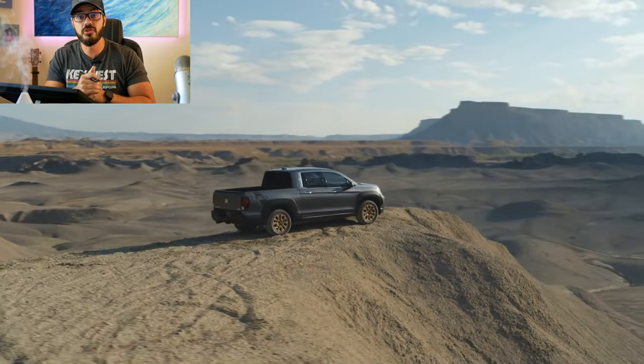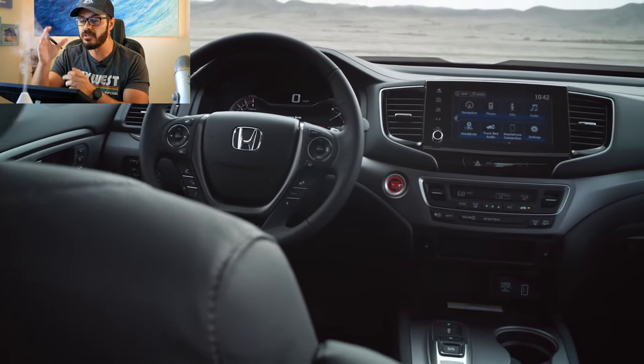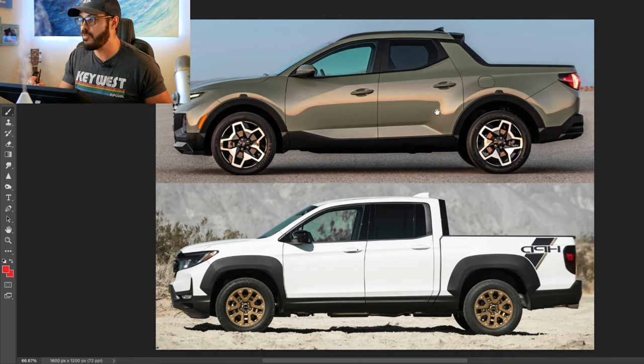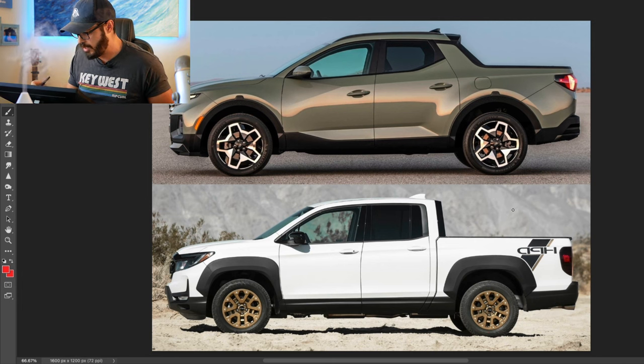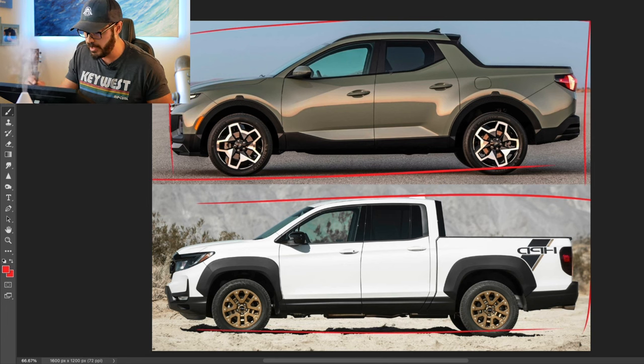Now jumping into the side view — I'm also going to add an interior segment to these design battle videos going forward. This is where you can really see the differences in styling approach. The Ridgeline shows typical truck design, while the Hyundai goes all out with its styling and lines.